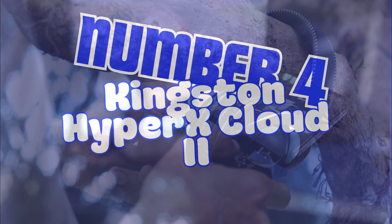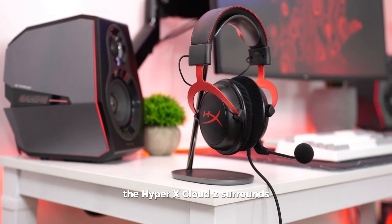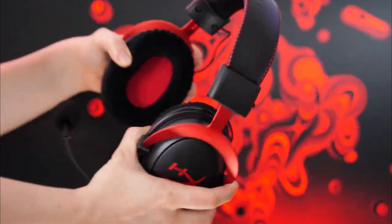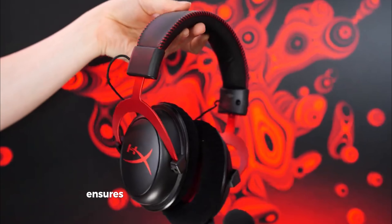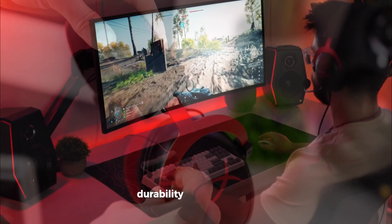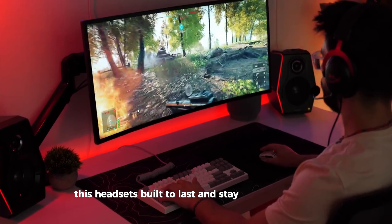Number 4, Kingston HyperX Cloud 2. For those who love diving deep into game worlds, the HyperX Cloud 2 surrounds you with sound so immersive, you'll feel like you're living the game. The noise-canceling mic ensures your squad hangs on your every word, cutting through any background noise. Durability? Check. Comfort? Double-check. This headset's built to last and stay cozy all the way.